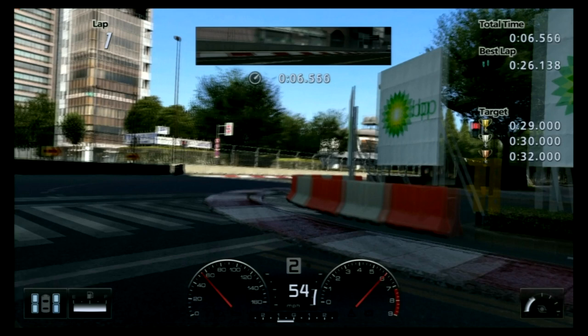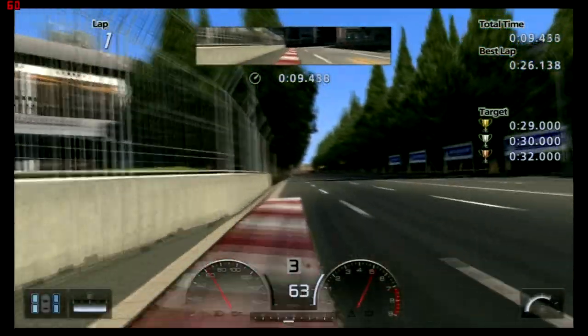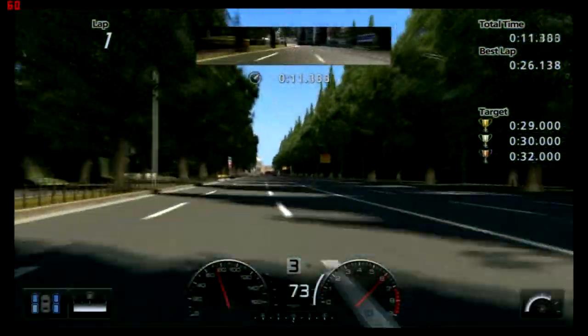I'm sliding a bit here, but notice it's a wide exit at Tokyo, so you can go on the accelerator early. Because it's a bit of a straight, accelerating earlier is actually quite an important part — you gain an extra 2 mph, a bit more time. As you can see, the car is a bit oversteery, so obviously I have to adjust.